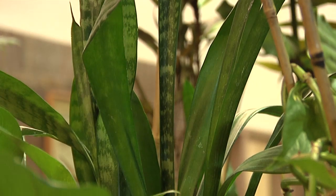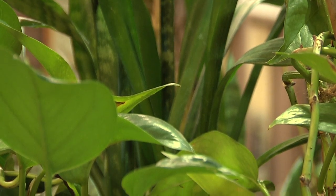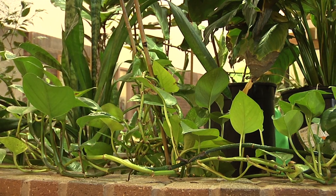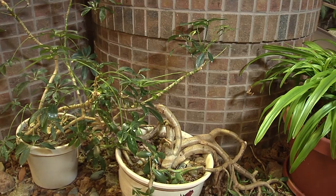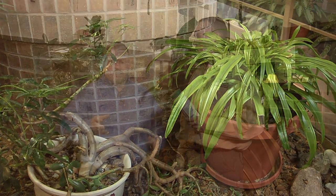Did you know that 80% of the households in the United States have at least one houseplant? That's an interesting statistic that shows how important houseplants are to all of us. No matter where you go in the world, all plants have the same three needs: light, water, and nutrients. When we talk about nutrients with indoor plants, we need to really pay close attention to the plant's needs.